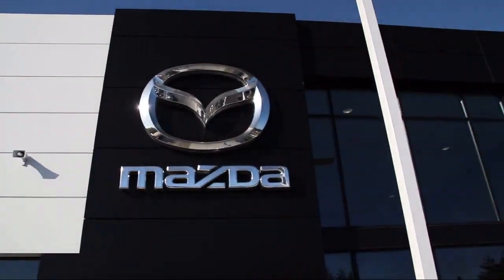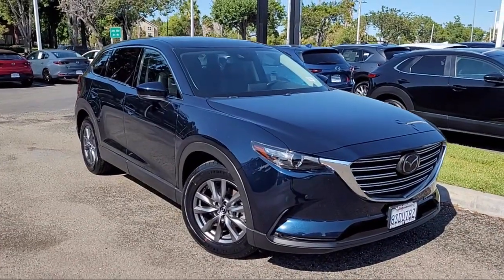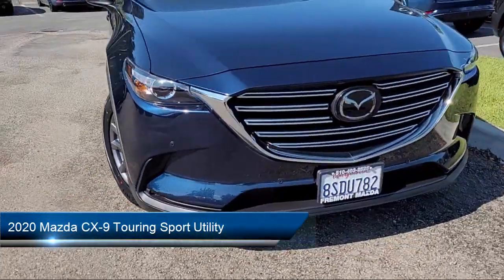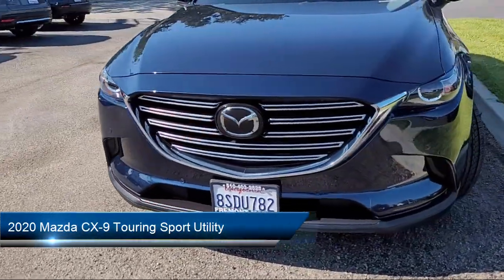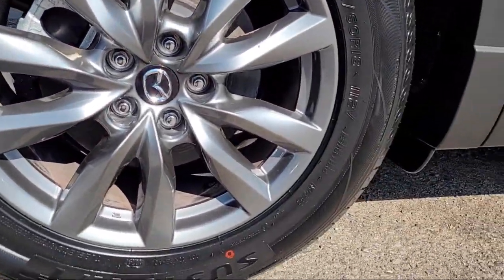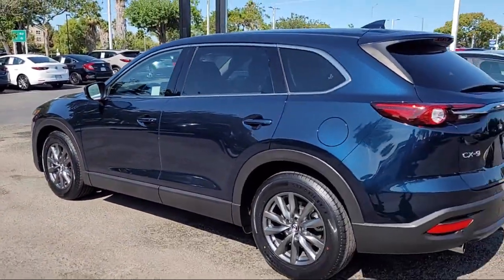Welcome to Fremont Mazda, and here's a look at another one of our certified pre-owned vehicles from our inventory. It comes equipped with an infotainment system with voice command, only one previous owner, available E911 automatic emergency notification, Homelink, available Mazda Connect emergency communication system, and Apple CarPlay and Android Auto.